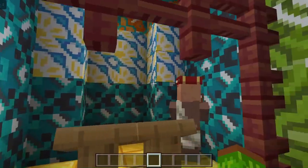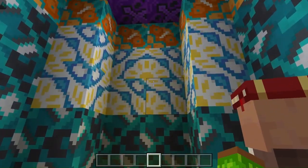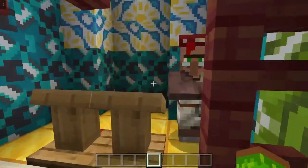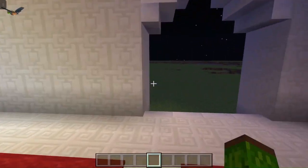This is the Mihrab. It's an alcove inside the Qibla wall and it's where the imam stands to deliver the prayers.